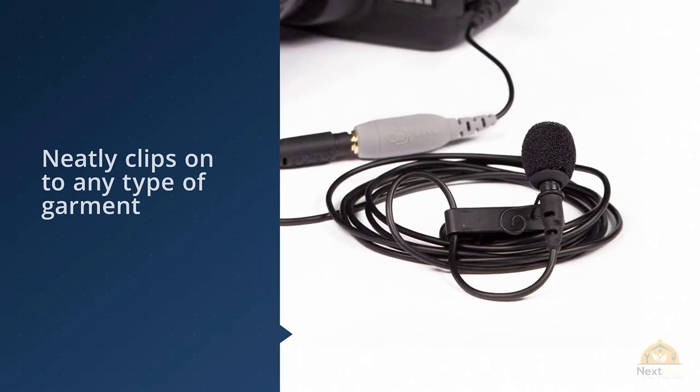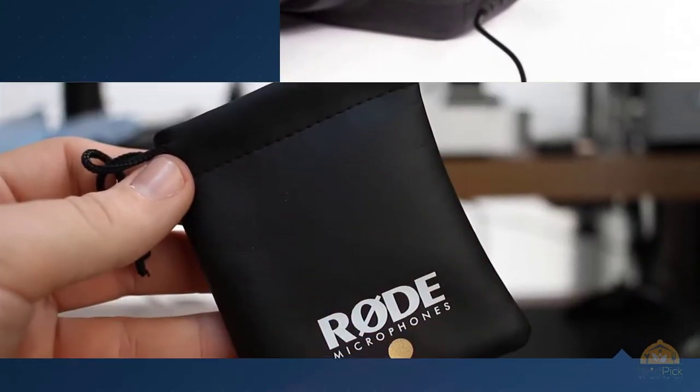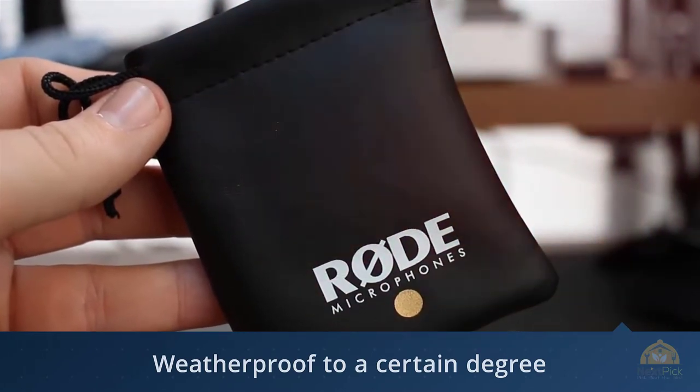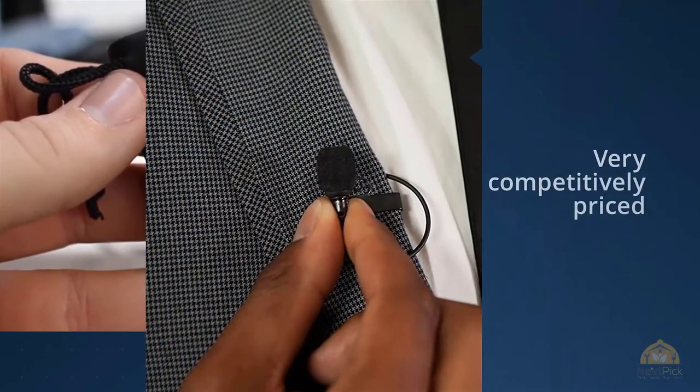You only need to plug it into the headphone jack of your phone to use it. As such, it works with any type of app which can record directly from the microphone input. Rode also has its own app which you can use to edit and publish your recordings.